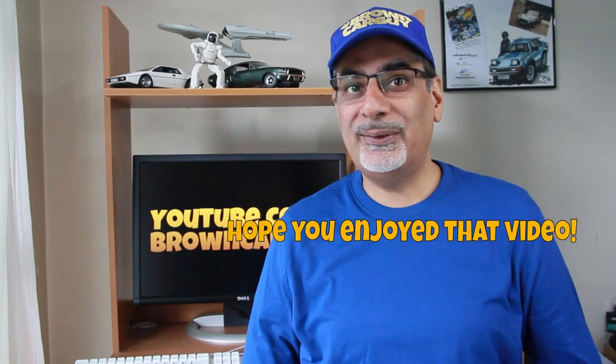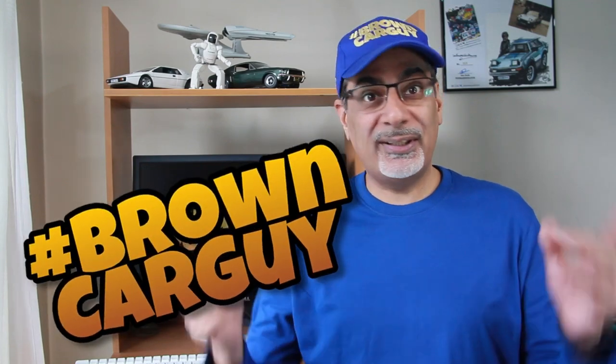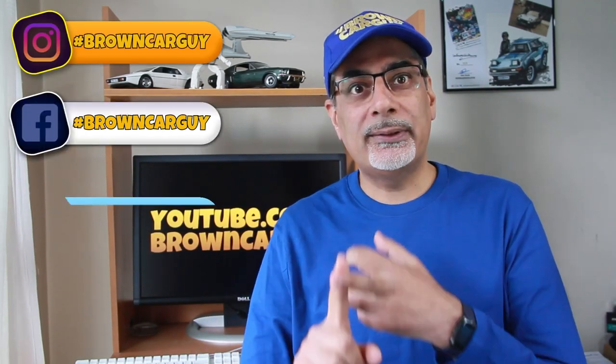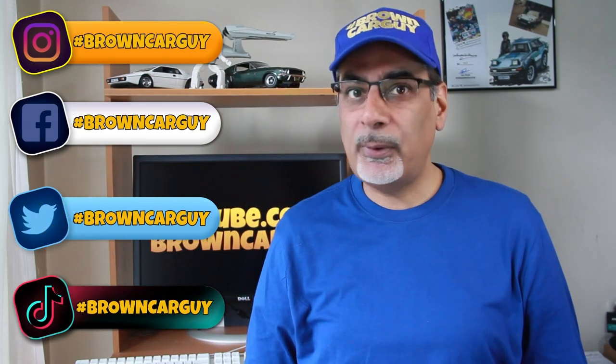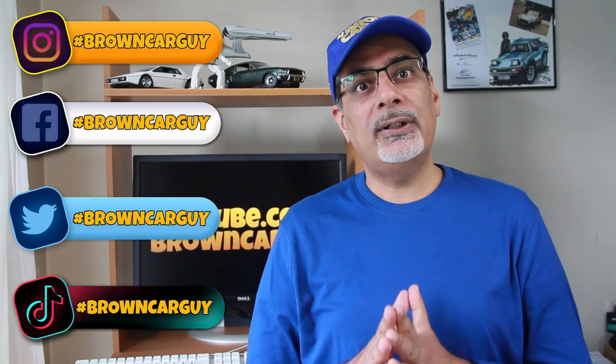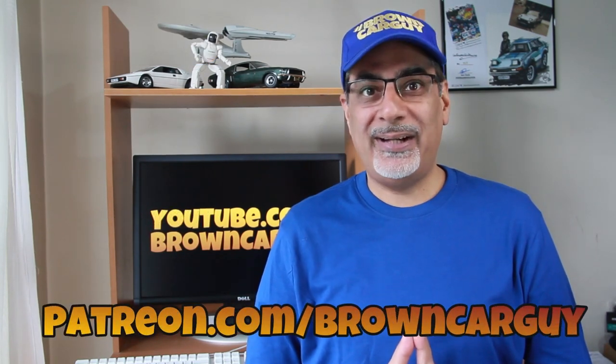Hope you enjoyed that video. If you did, make sure you're subscribing to youtube.com/browncarguy and hit the bell icon and turn on notifications so you don't miss any of my videos. Subscribe to browncarguy.com and follow me on social media by searching for my hashtag — that's on Instagram, Facebook, Twitter, and even TikTok. If you love my content, please consider sponsoring and supporting it over at patreon.com/browncarguy.